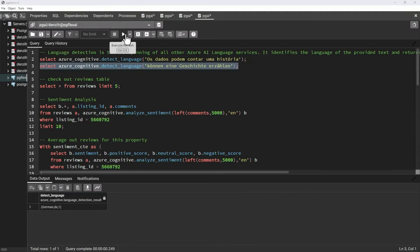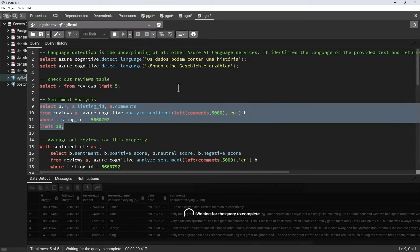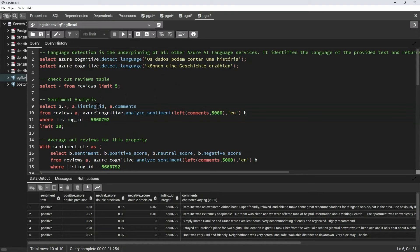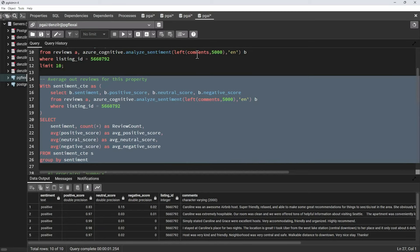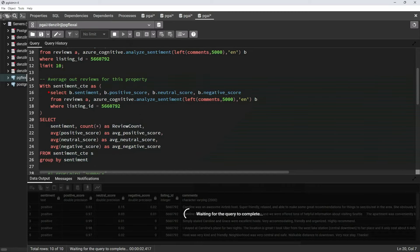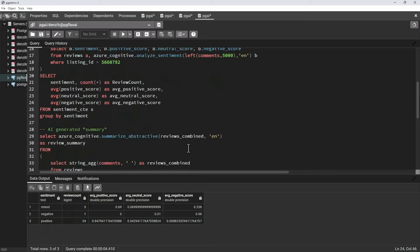Azure AI language services — formerly called cognitive services — are built on language detection that happens automatically in many APIs. With the same vacation rental reviews scenario, you can do sentiment analysis using Azure Cognitive Analyze Sentiment, passing the review text and getting positive, negative, or neutral results each with a score. For a particular property, you could get an average review sentiment — for example, a property with 34 positive reviews.